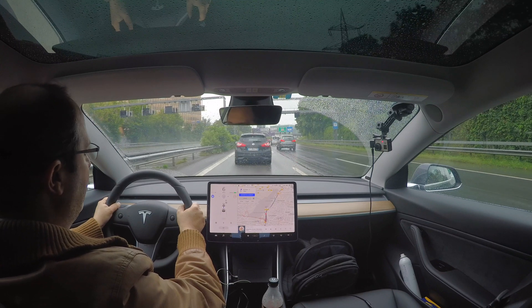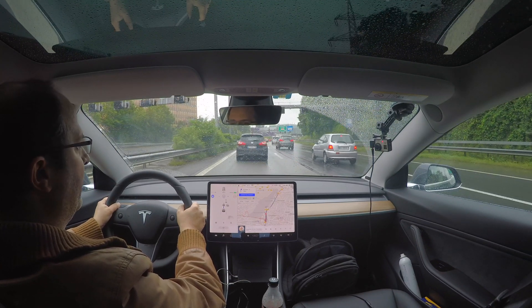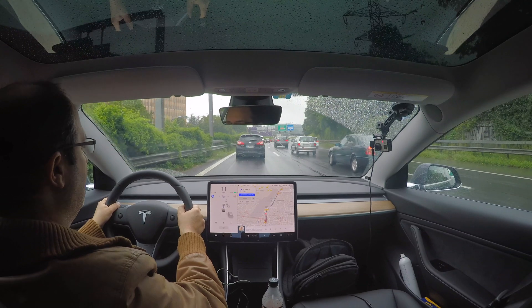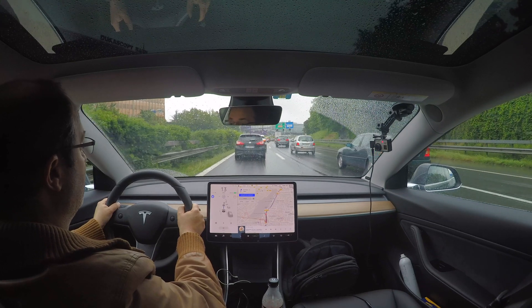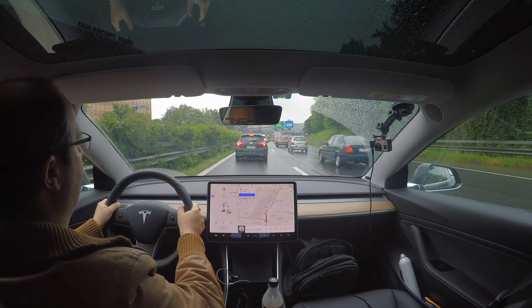I must say I was very impressed with the quality of the cruise control — meaning the way it keeps distances between cars feels pretty natural to me. It does it a lot like I would do it, so it was nothing like other systems I tried which would just scare me, braking really late and stuff like that.